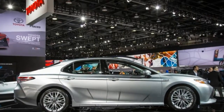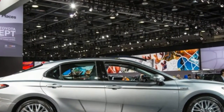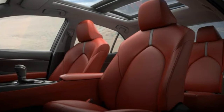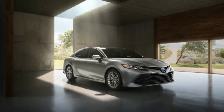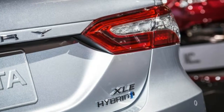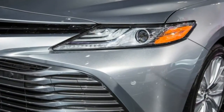The 2018 Camry is within an inch of the 2017 model in length and width, but Toyota hasn't yielded to the crossover crowd by making the new Camry taller or more upright. It has actually gone the other way – the hood is 1.6 inches lower, and the roofline is lower by 1.2 inches.